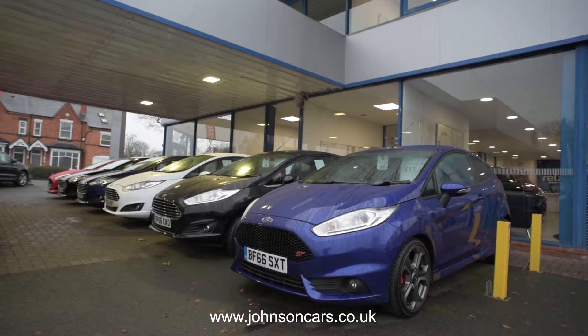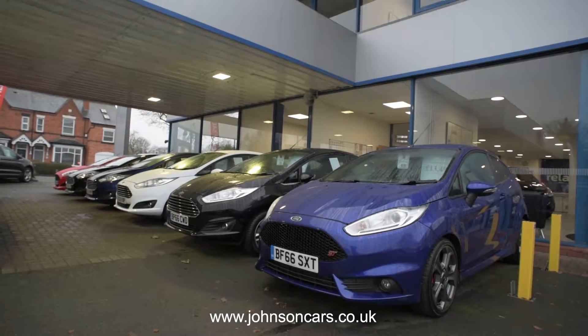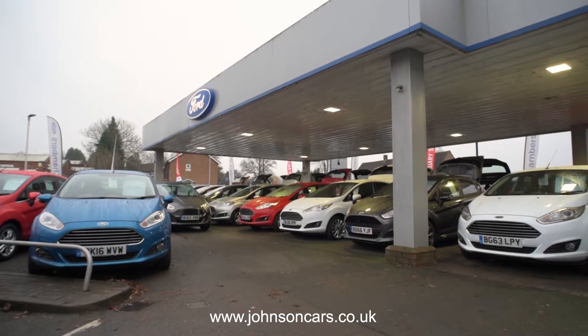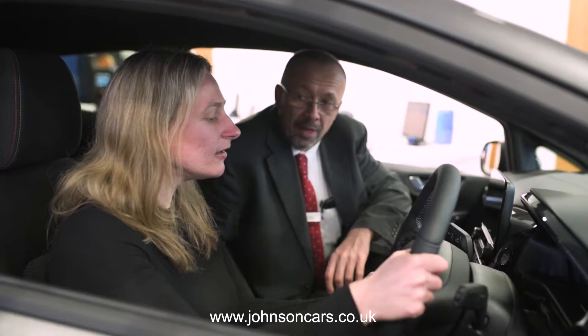In addition, we supply approved used Ford vehicles, each offering the same levels of quality as their all-new counterparts, but with even less outlay. Our Ford automobiles are available to all,